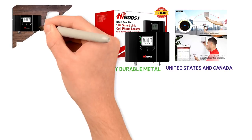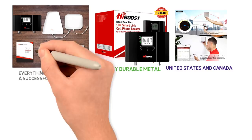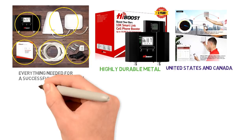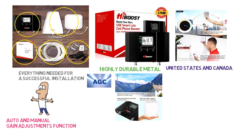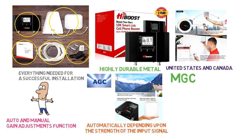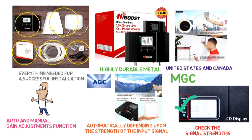The booster comes with a signal repeater kit that has everything needed for a successful installation. The kit includes a user manual, installation guide, 6-foot cable, DC power adapter, and some other accessories. HiBoost 10K also comes with smart auto and manual gain adjustment functions. With AGC, the signal gain is controlled automatically depending upon the strength of the input signal. With MGC, you get the option to control the signals manually. To check the signal strengths, you can have a look at the indicators on the top.